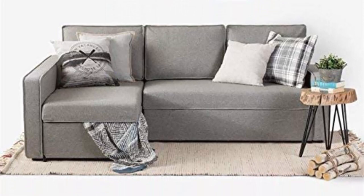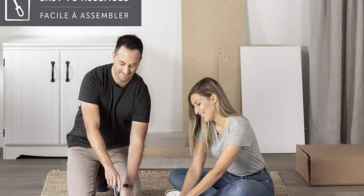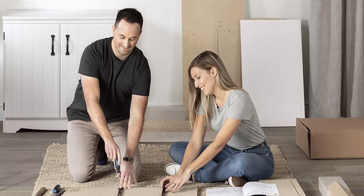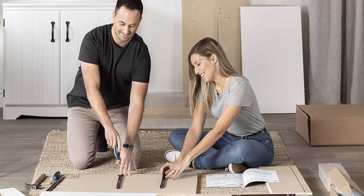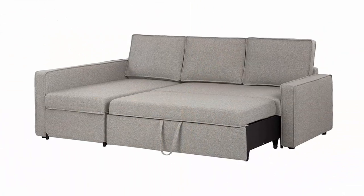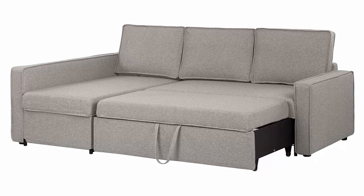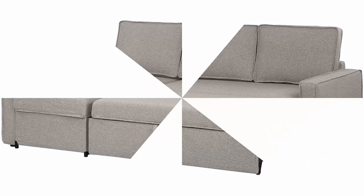Easy to clean — the soft, 100% polyester, easily removable cover allows for quick cleaning and maintenance. One Year Limited warranty — shop with confidence knowing that we proudly stand behind the sectional sofa bed. Assembly is required. Ships in several boxes and may ship separately.